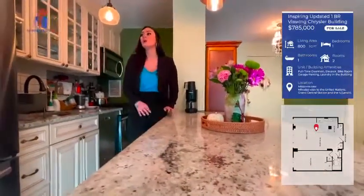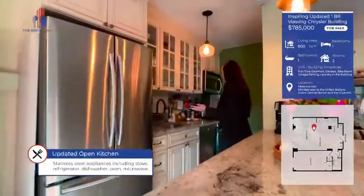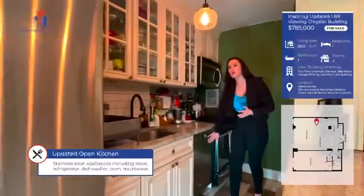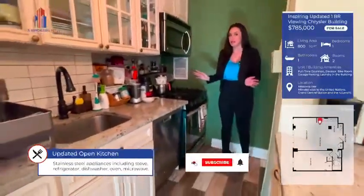We have full-size stainless steel appliances: a refrigerator, dishwasher, gas stove, and microwave. There's also plenty of cabinet space.